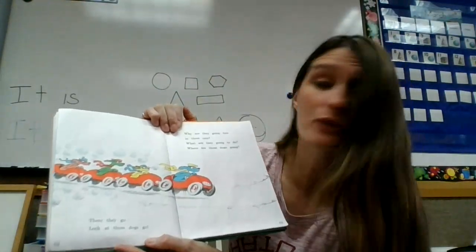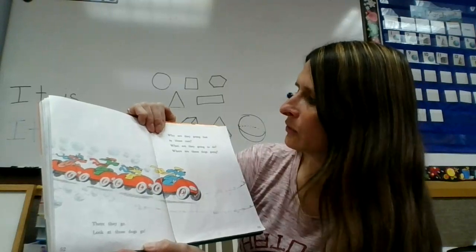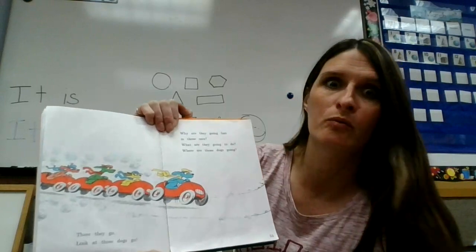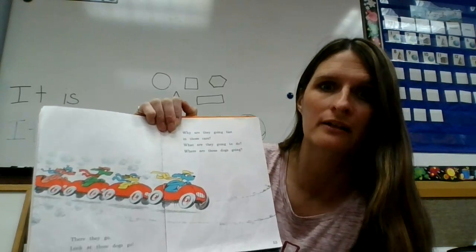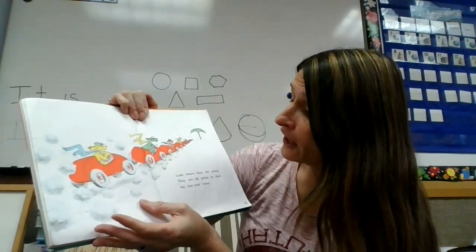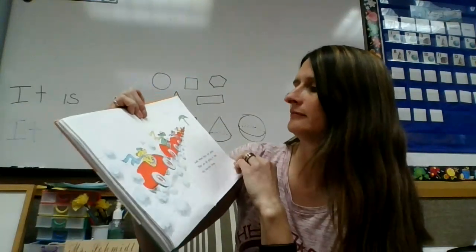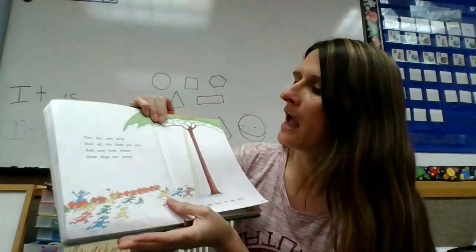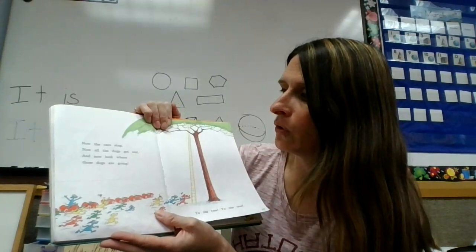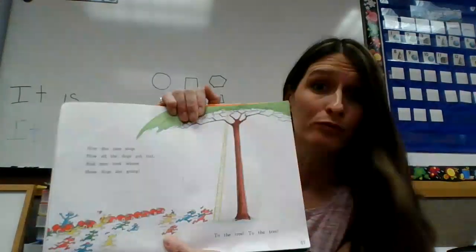There they go. Look at those dogs go. Why are they going fast in those cars? Where? What are they going to do? Where are those dogs going? They are all going to that big tree over there. Now the cars stop. Now all the dogs get out, and now they look. And now look where those dogs are going — to the tree.